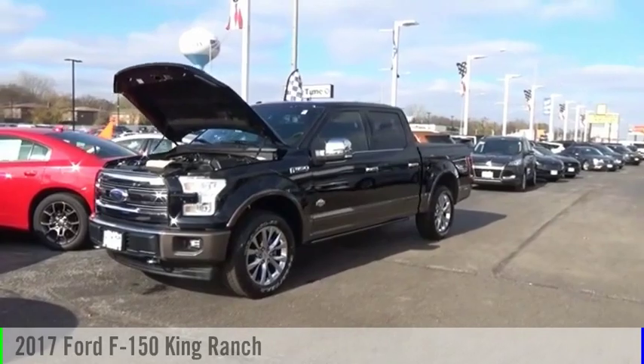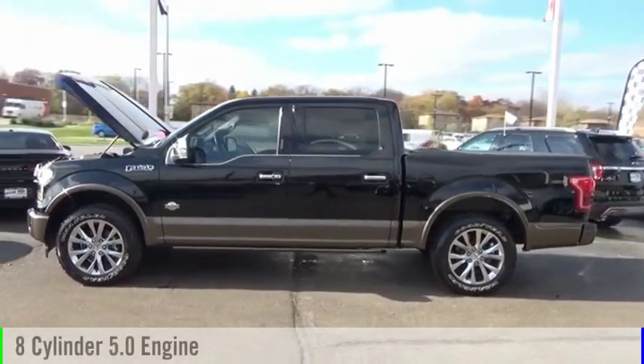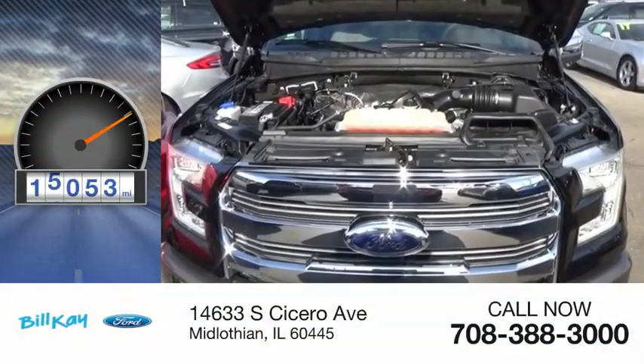We are pleased to show you the 2017 F-150. This vehicle is powered by a four-wheel drive, eight-cylinder, 5.0-liter engine, and comes with an automatic transmission. This vehicle has less than 20,000 miles.